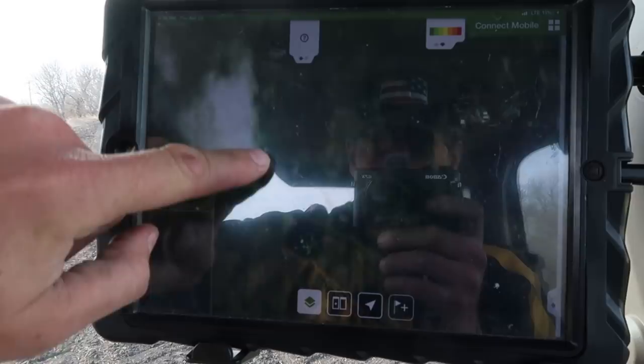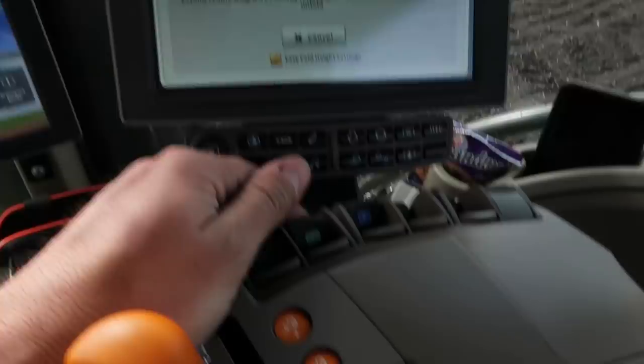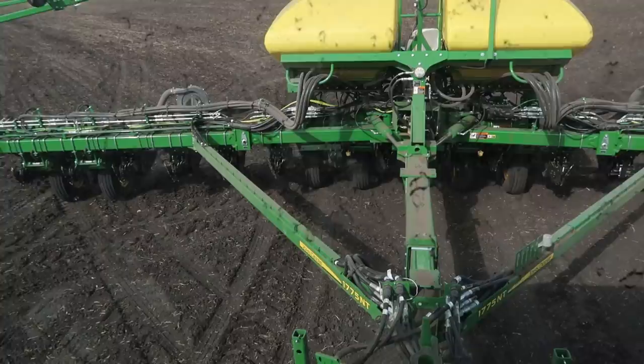We're in transport mode now. We're going to start easy fold — pull the hydraulic back and this thing's going to do everything on its own while I hold this hydraulic button. It's almost too easy.